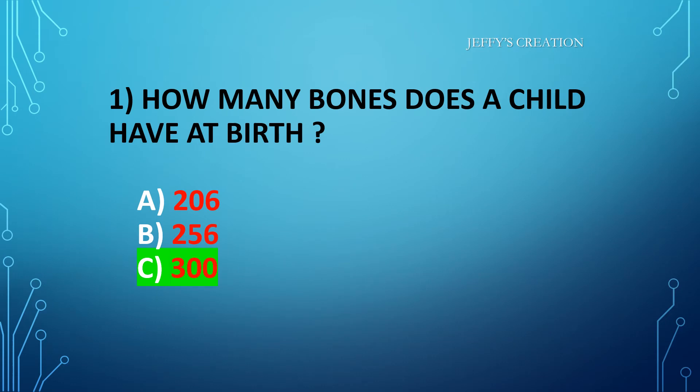The answer is option C: 300. Congratulations to all those who answered it right. Let's move on to the second question.